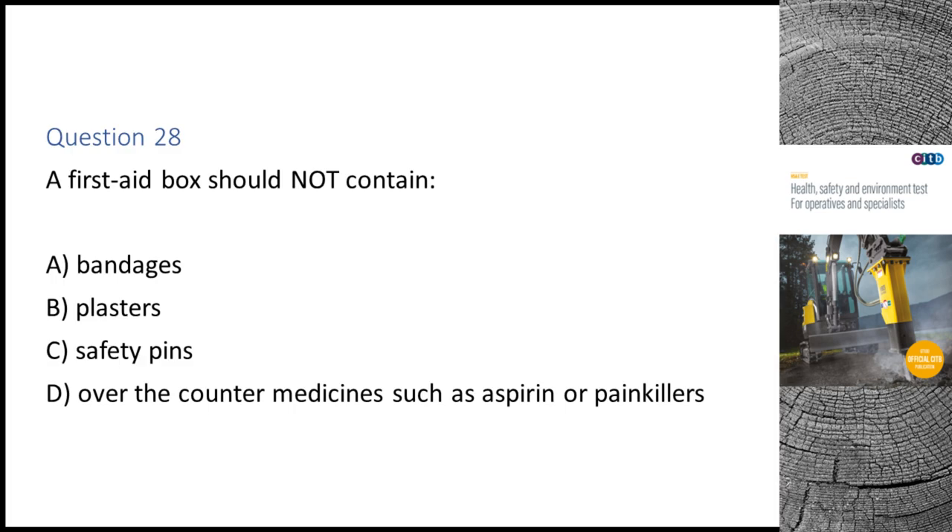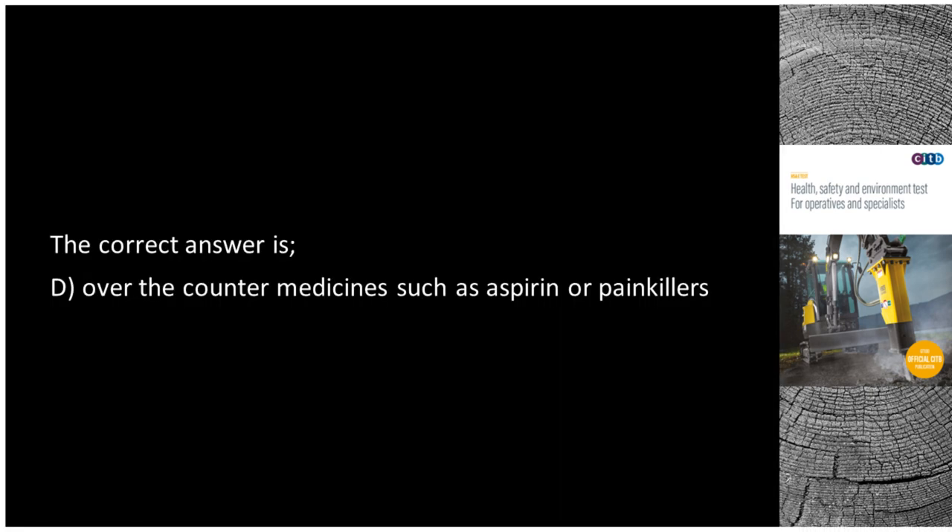Question 28. A first aid box should not contain: A. Bandages. B. Plasters. C. Safety pins. D. Over-the-counter medicines such as aspirin or painkillers. The correct answer is D: Over-the-counter medicines such as aspirin or painkillers.